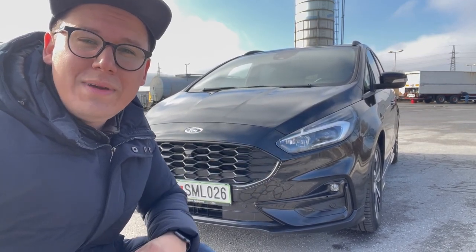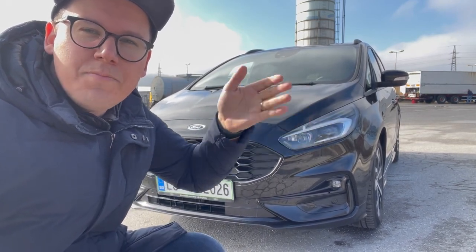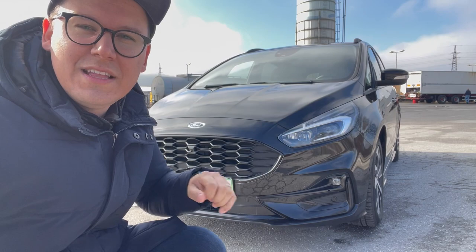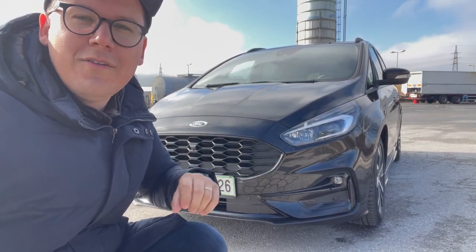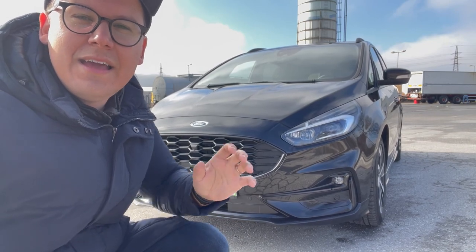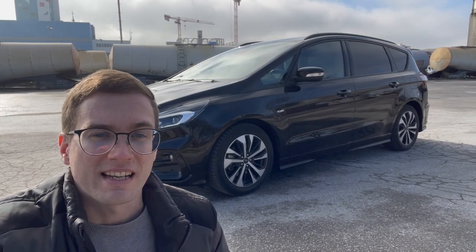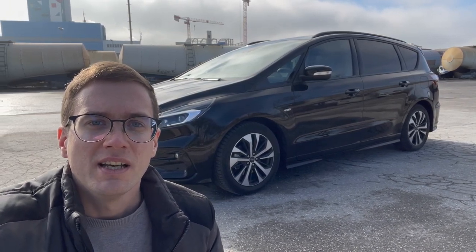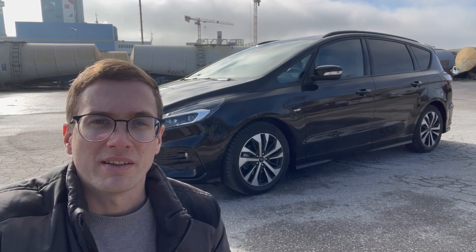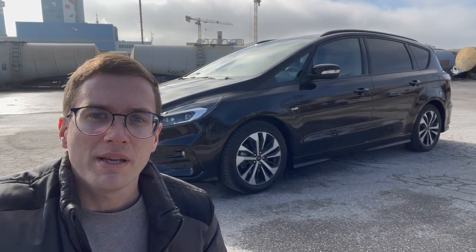Potem pa aktivni žarometi v LED tehniki, pa tudi dinamični smerniki, ki se tako lepo postopoma prižigajo, pa seveda tudi LED meglenke. Vse skupaj pa zaključata tudi športno oblikovana odbijača spredaj in zadaj, in pa stranski pragovi. Avto ima 18-palčna platišča. Mogoče bi malo lepše izgledala kakšna 19-palčna, malo večja, ker ta črna barva kar malo vse ubije.